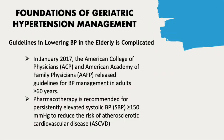In January 2017, the American College of Physicians (ACP) and the American Academy of Family Physicians (AAFP) released guidelines for blood pressure management in adults aged 60 years or older. Pharmacotherapy is recommended for persistent elevated systolic blood pressure of greater than or equal to 150 mmHg to reduce the risk of atherosclerotic cardiovascular disease (ASCVD).